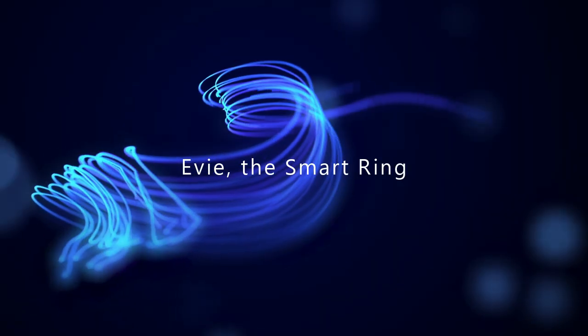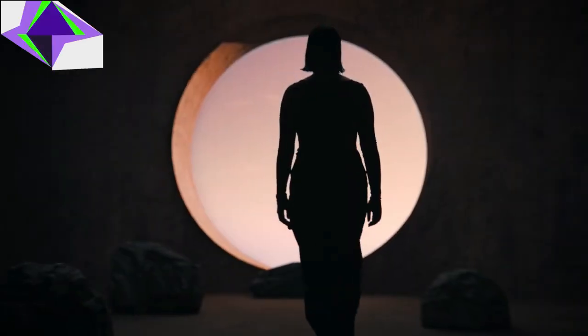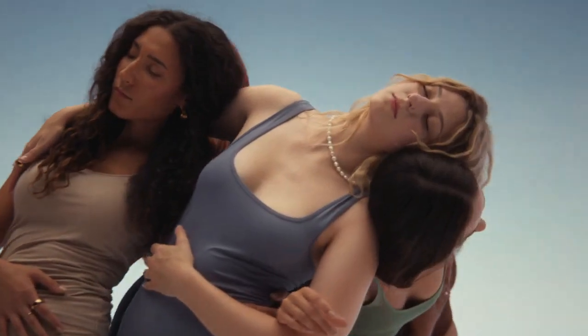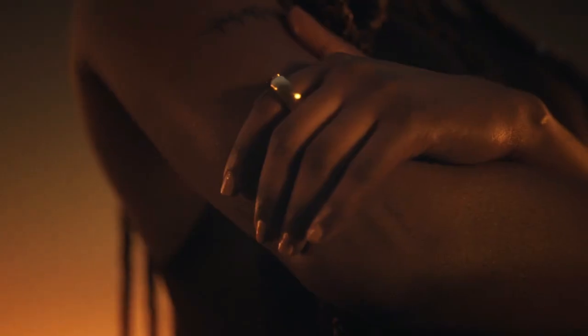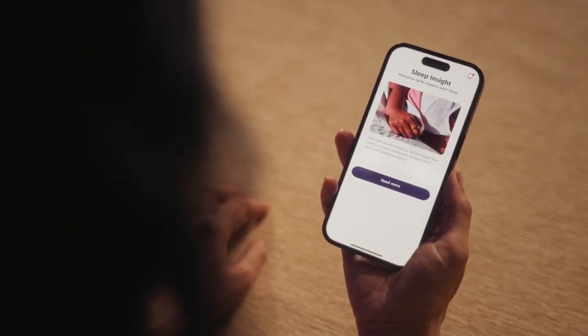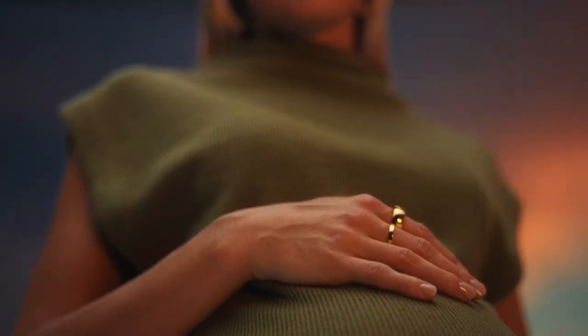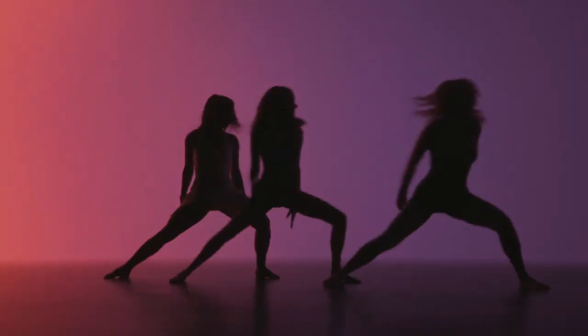Now let's talk about something small but incredibly smart: Eevee, the smart ring. This sleek piece of wearable tech is designed to simplify your life. Key features include gesture and touch controls that let you manage calls, notifications, and even control smart home devices with a simple flick of your finger. Health monitoring sensors track your heart rate, sleep quality, and physical activity — all in a ring that fits comfortably on your finger — with long-lasting battery and wireless charging so you're always powered up.